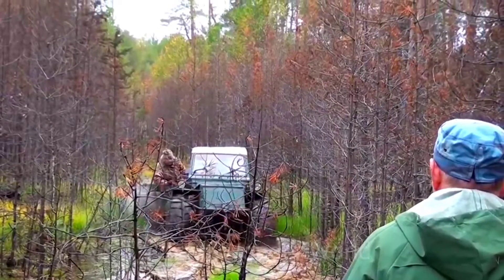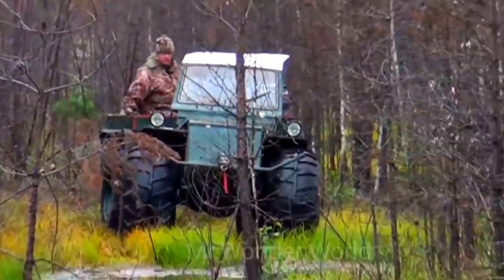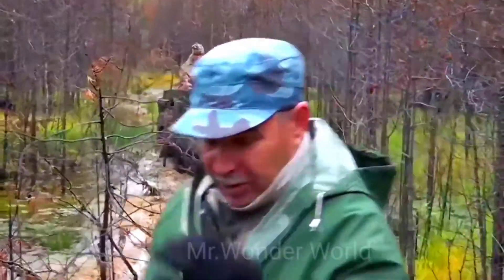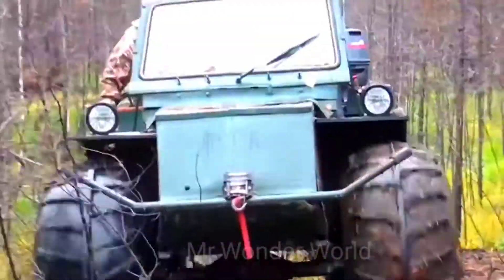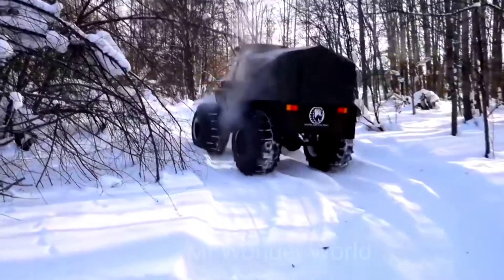It doesn't matter whether it's on land or on water. The vehicle consists of two independent modules with four-wheel drive transmission. The tubeless wheels are 1300 by 530 millimeters in size, and the engine volume is 1.5 liters.